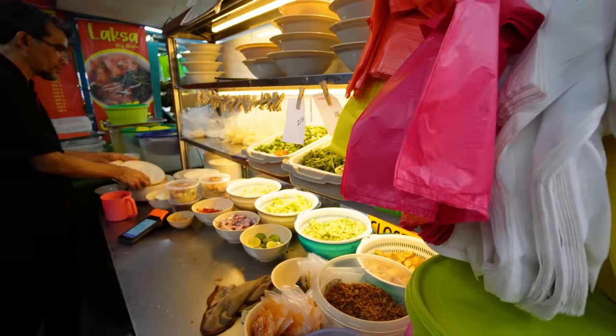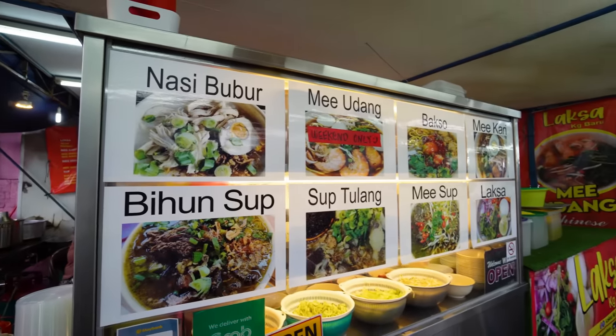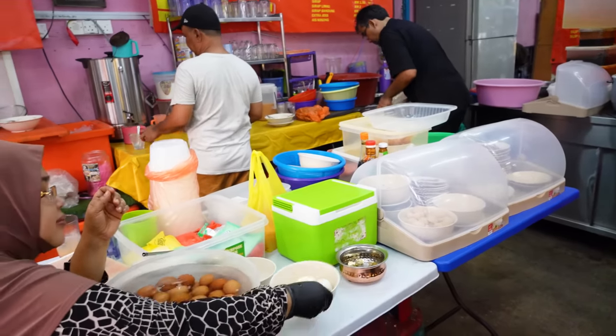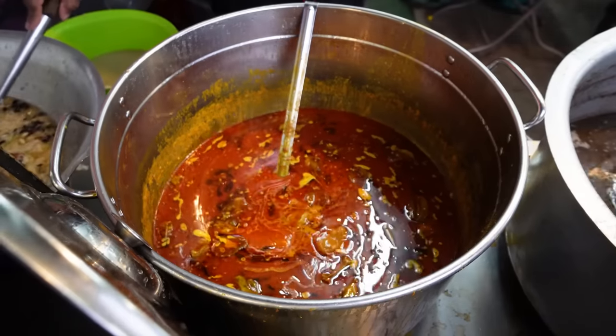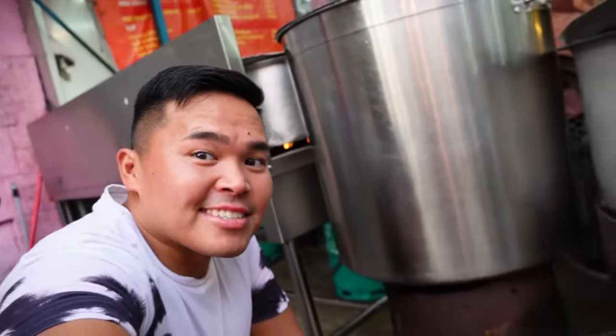We're just waiting for the next couple of foods we ordered, and they just showed us around the inside of the restaurant. I love this style — it's like a full restaurant, but right here street-side. That's how you know the food's going to be really good and authentic. When you can see basically the whole family working in the restaurant — look how massive this pot is! I feel like even I could fit in there. This is a huge soup pot.